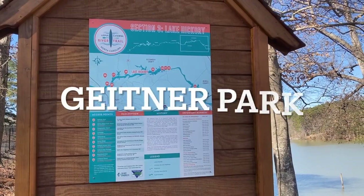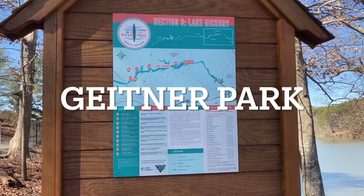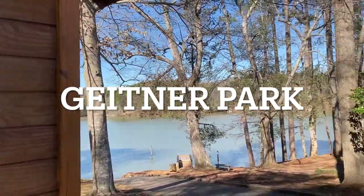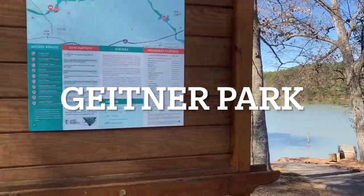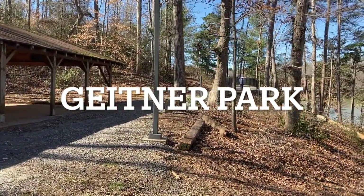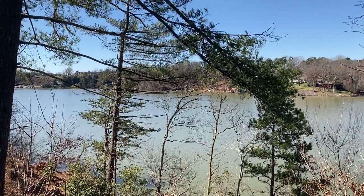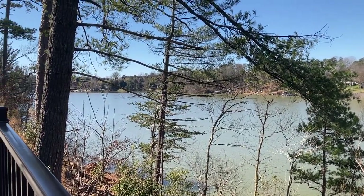We came here this morning for a walk up to Geithner Park. It is a park by the lake — this is Lake Hickory. It is a man-made lake, and it is fed by the Catawba River.